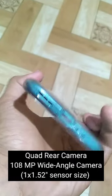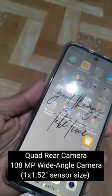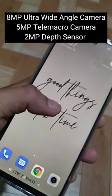Quad rear camera: 108MP wide-angle camera with 1/1.52-inch sensor size, 8MP ultra-wide-angle camera, 5MP telemacro camera, and 2MP depth sensor.